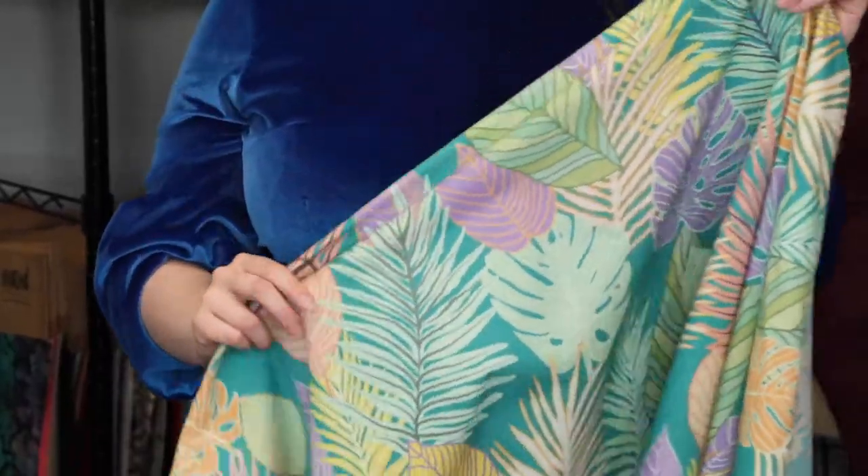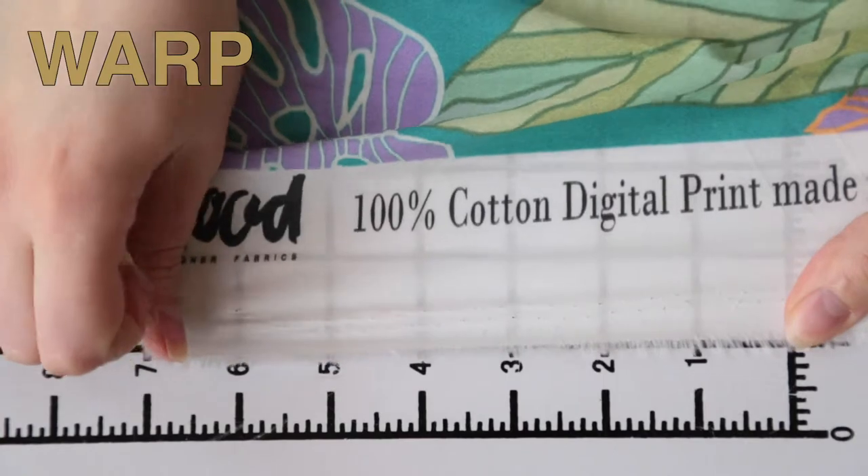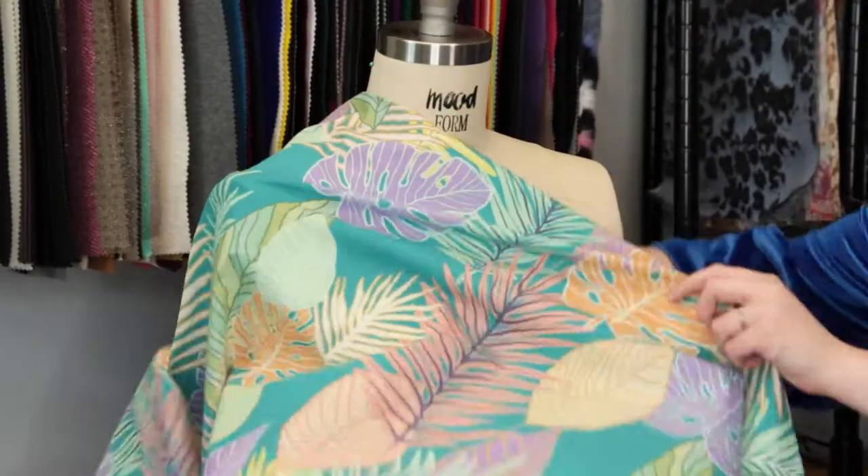This product has a crisp, cool hand. It's nice and smooth. It has no stretch or give, and is mostly translucent. This product has a structured, graceful drape, and I love the vibrancy of this product.